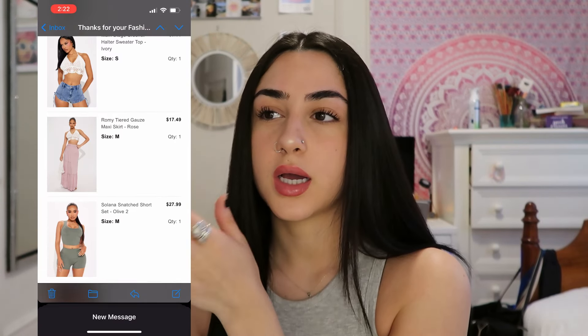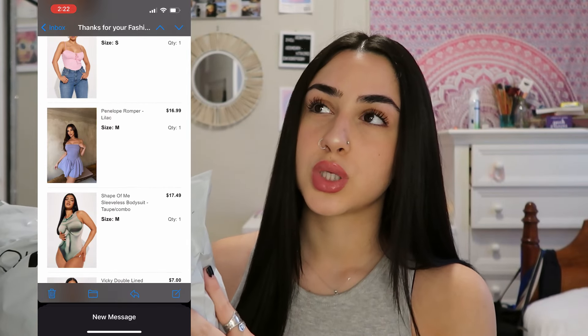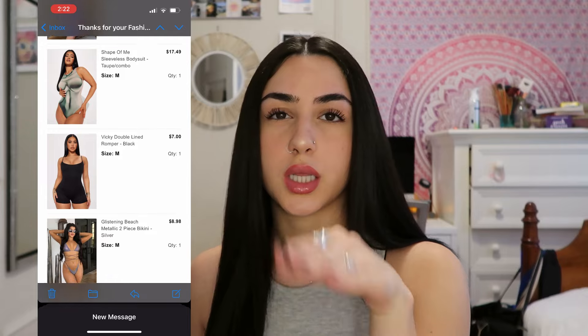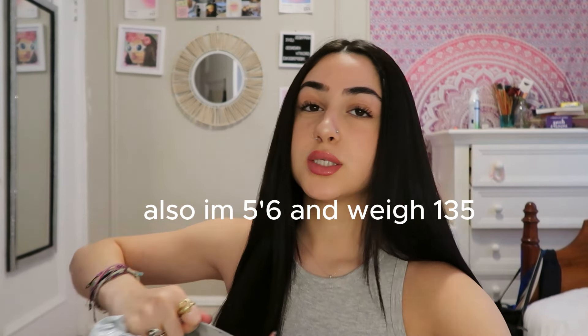I will be trying everything on and reviewing how it fits me and the size. If I don't give enough information, just comment and I'll let you know. I'm going to put a screen recording of everything I got so you can get a sense of it all. I'll show you the clothes and then try them on. This is also my first time ever ordering from Fashion Nova.